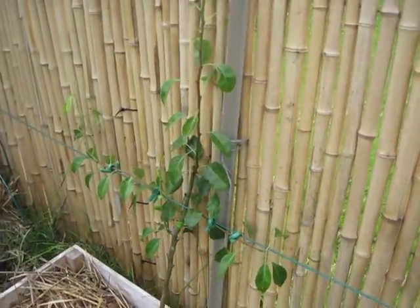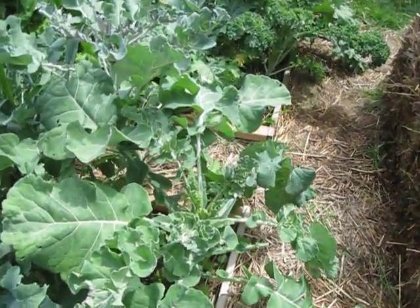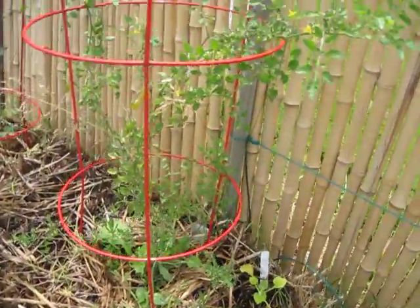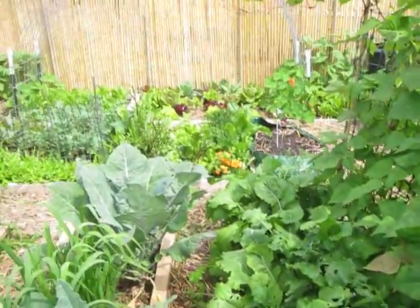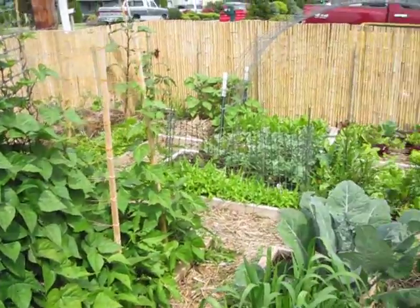There's the little pear espalier. On this side we have some sprouting broccoli. Some more tomatoes. Kale's absolutely gorgeous. Some turnips. So yeah, everything seems to be doing really well right now.